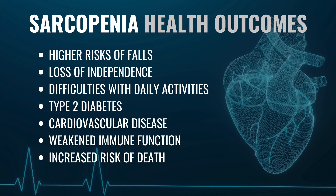Those with sarcopenia have higher risks of falls, loss of independence, and difficulties performing daily activities. This loss of muscle mass is also linked to worse health outcomes, including higher risk of chronic conditions such as type 2 diabetes, cardiovascular disease, weakened immune function, and an overall increased risk of mortality.